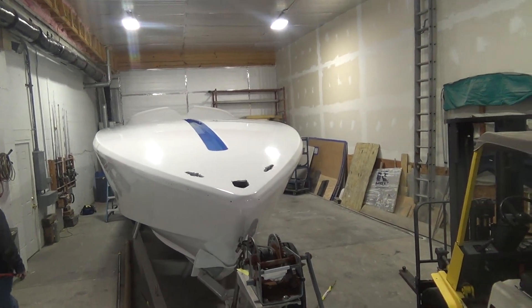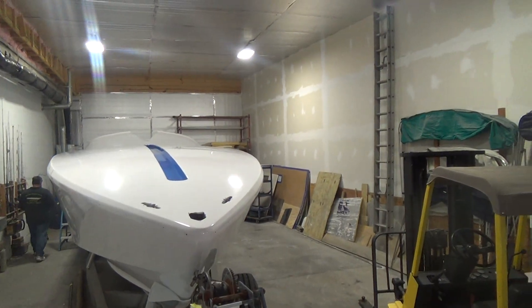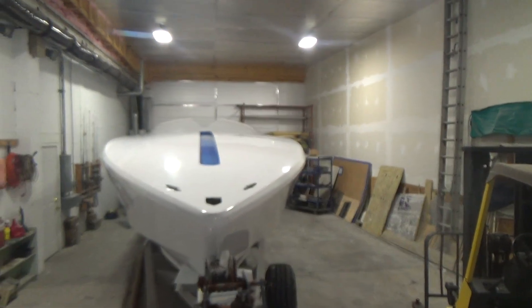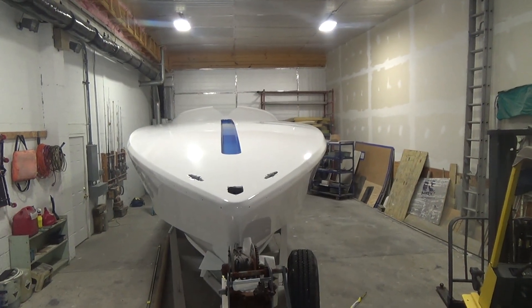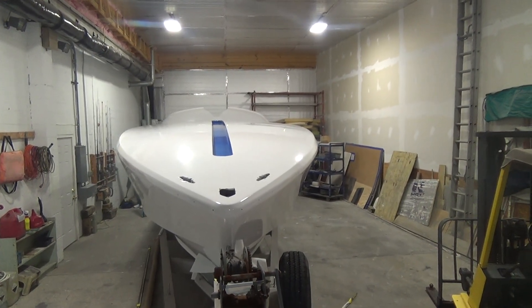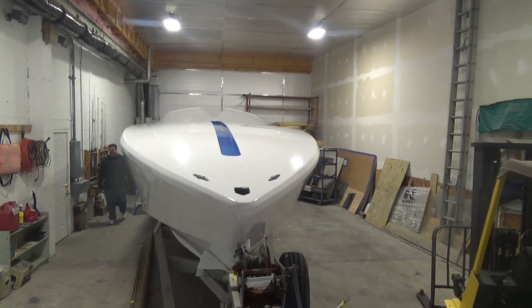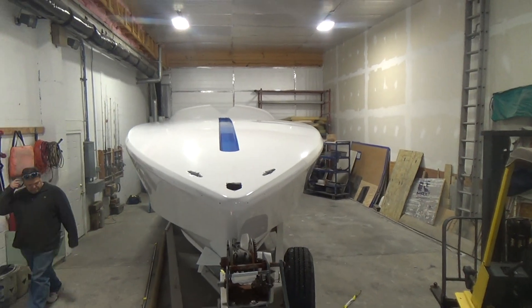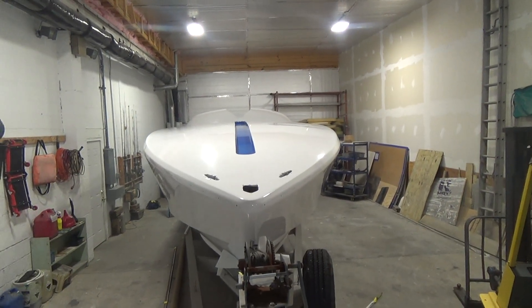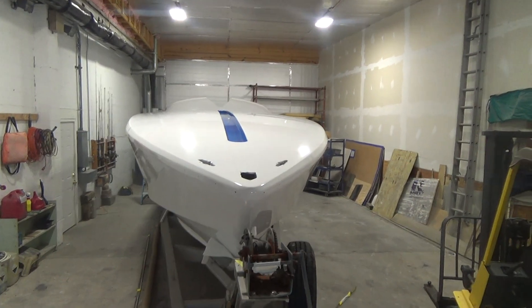Hey, good afternoon everyone. The boat we're going to be showing you today is a bit of a special boat. It's in for our winter project in our back heated indoor service bay. This is a 42 foot Raptor performance boat. There are quite a few things that are unique about it, and I'll show you that along the way.